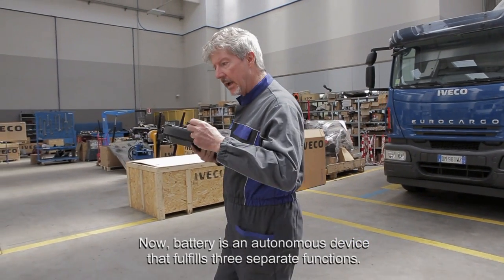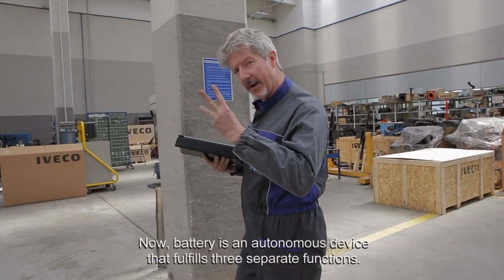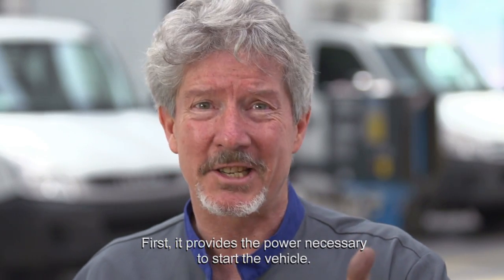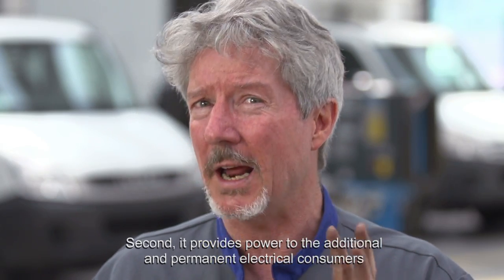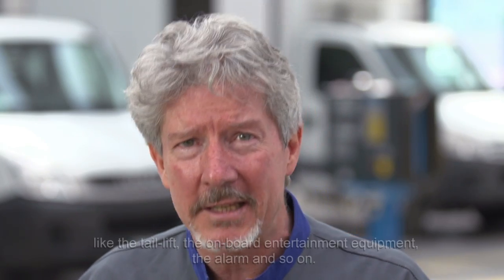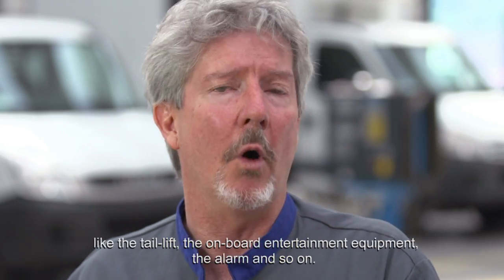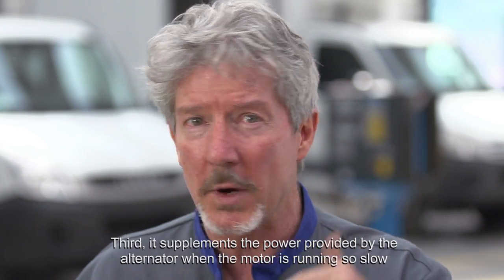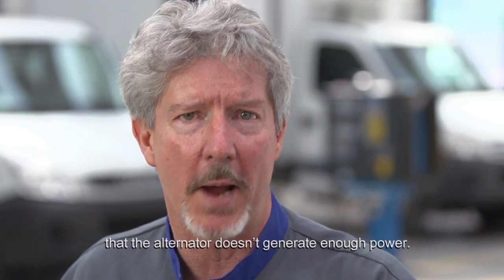A battery is an autonomous device that fulfills three separate functions. First, it provides the power necessary to start the vehicle. Second, it provides power to the additional and permanent electrical consumers like the tail lift, the onboard entertainment equipment, the alarm and so on. Third, it supplements the power provided by the alternator when the motor's running so slow that the alternator doesn't generate enough power.